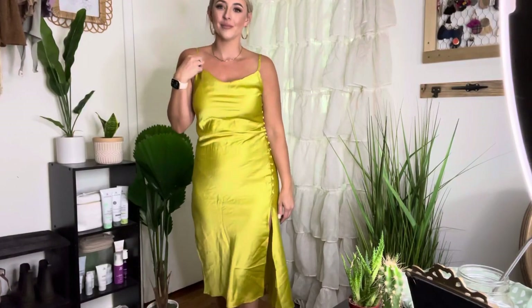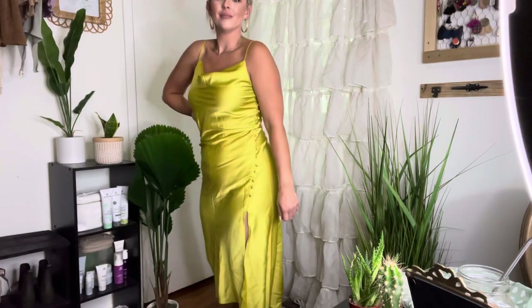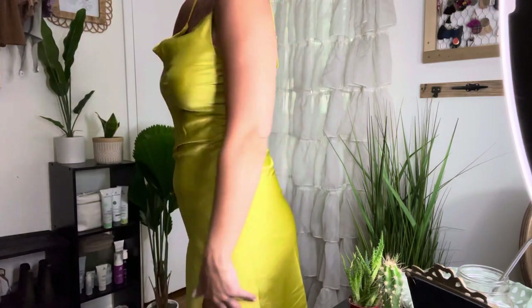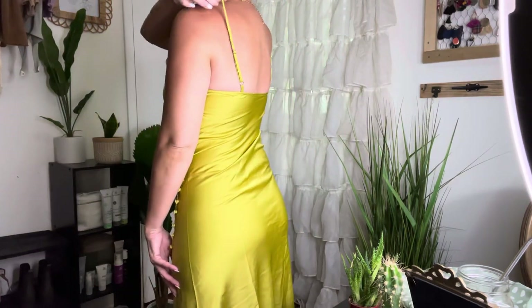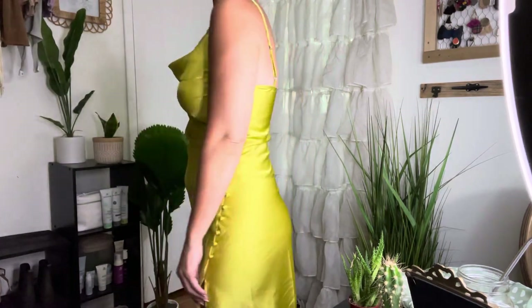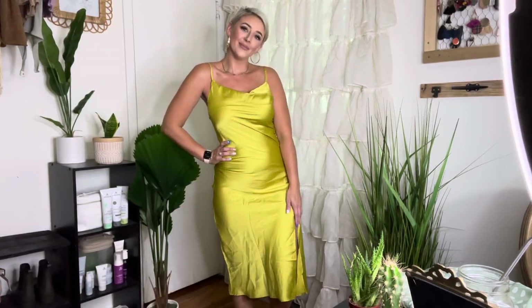First up we have this draped backless split thigh cami dress. I got this for like $15. I'm wearing a medium. It does have the adjustable straps. These are false little buttons — I love the detail on it — but you can adjust the straps and it fits. The quality is pretty good. It is a little bit wrinkled, but I just got it out of the bag, so I'm going to steam it a little bit and I think we'll be good.